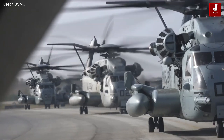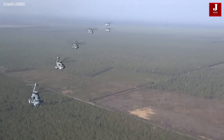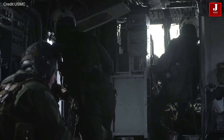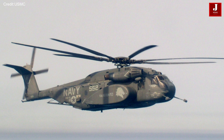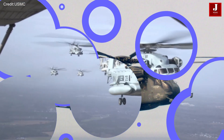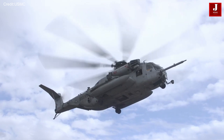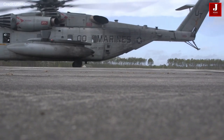The CH-53E Super Stallion is highly efficient at transporting oversized cargo and equipment. With an impressive payload capacity of up to 16 tons, it ranks among the most robust helicopters in the United States Marine Corps. Its primary mission revolves around the transportation of heavy equipment and supplies, crucial for amphibious assault operations.